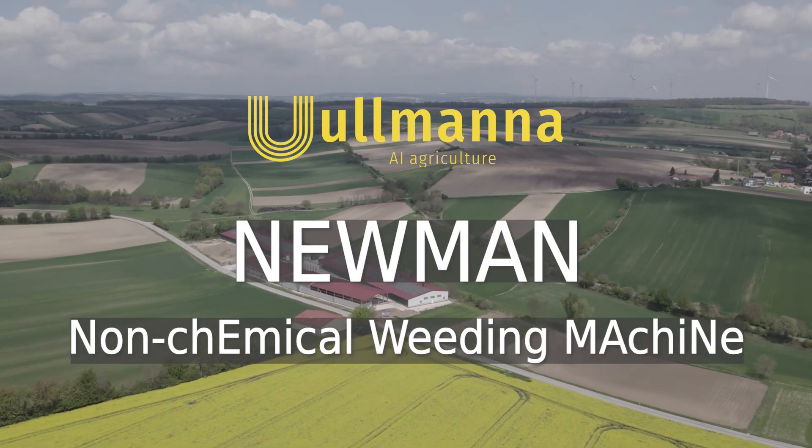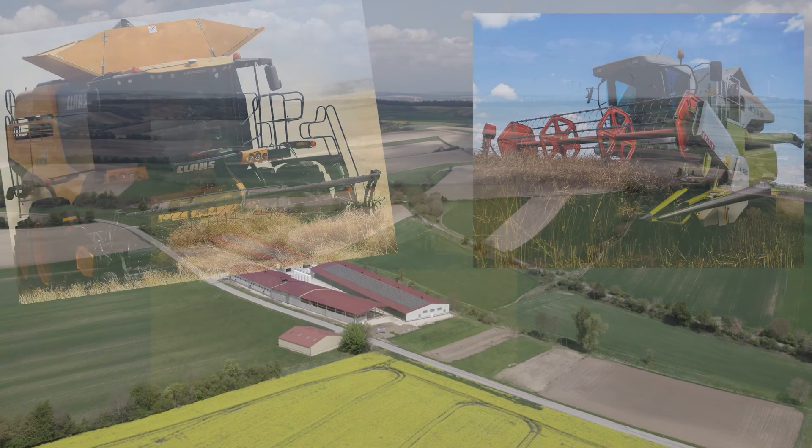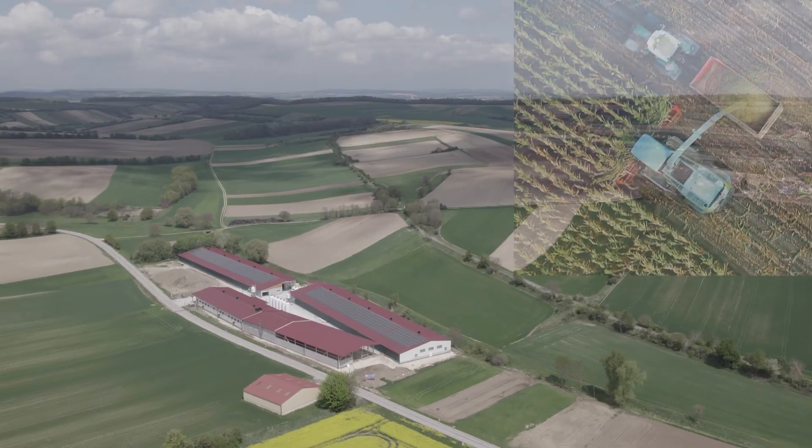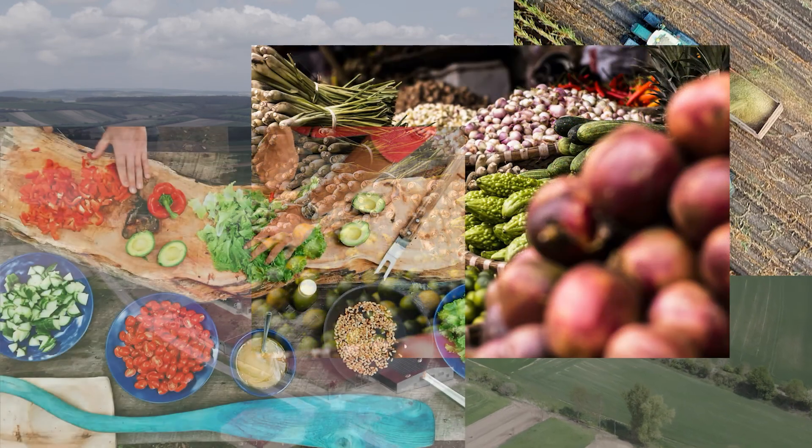Agriculture is the key element of our food production system. Until this day, thanks to the massive technological progress, humanity achieved incredible results in crop yields, security of supply, and quality of food.